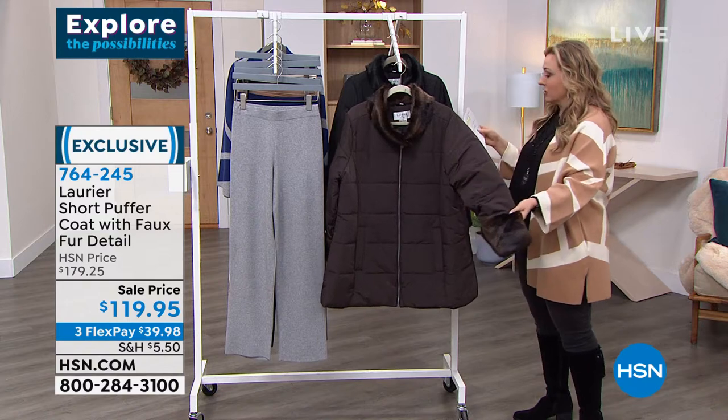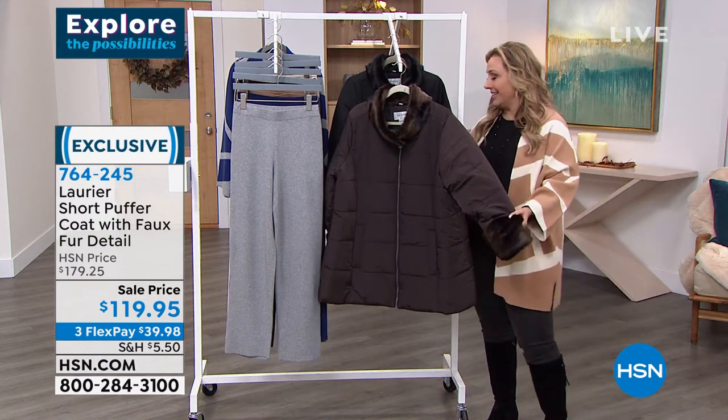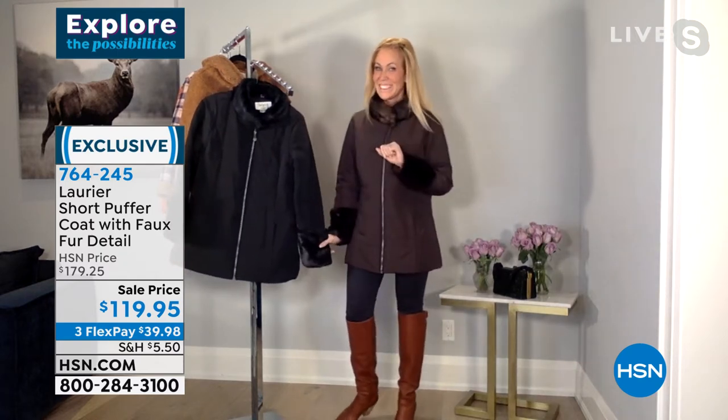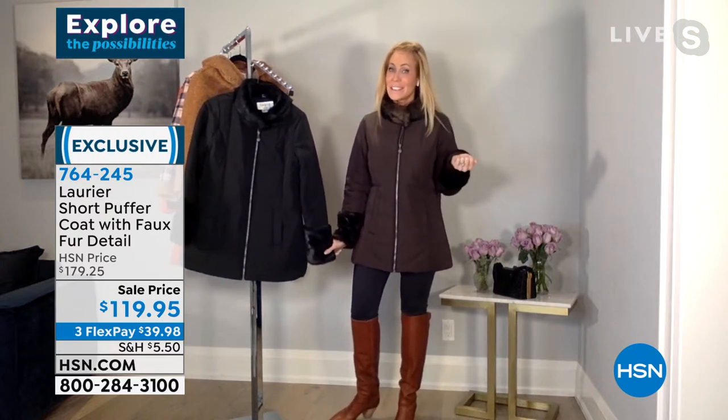We're going to bring in our special guest. Jacqueline Brady is here to talk about this. Welcome to Canada — it's actually about 14 degrees Fahrenheit outside right now and dark as midnight. But this beautiful Laurier & Co. short puffer with the faux fur detail really brightens my night.